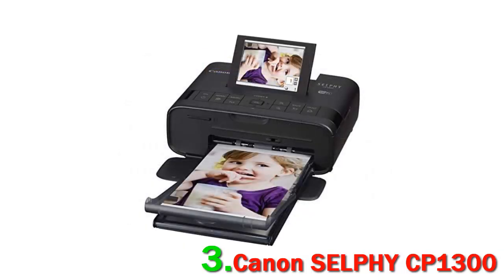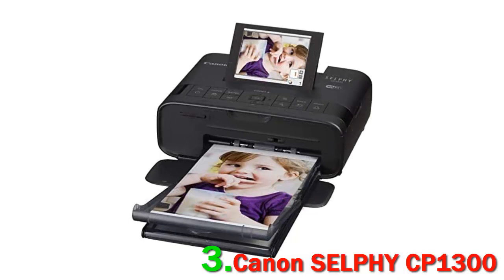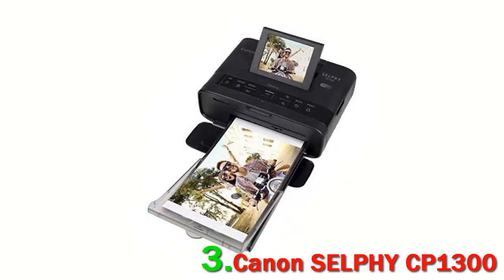Overall, Canon's CP1300 offers both larger prints with better quality than most of its portable rivals. And while not truly pocketable, the slight trade-off in size is worthwhile given its quality. If you don't mind the larger size, it offers a feature set mostly unmatched in this class with stellar quality to complement.